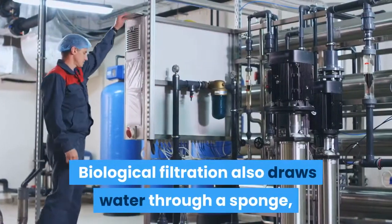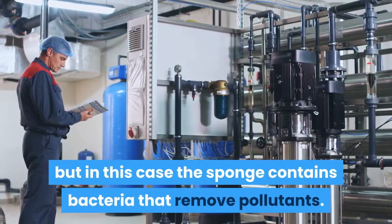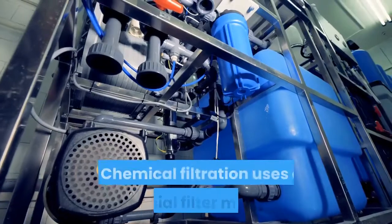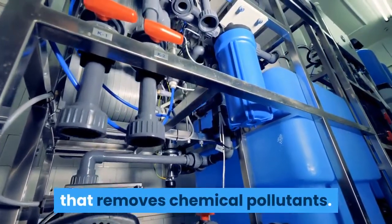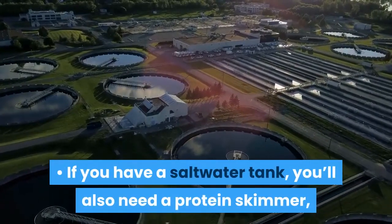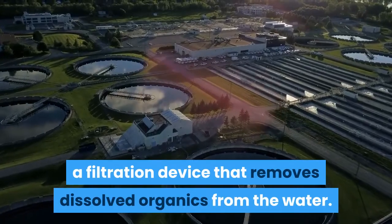Biological filtration also draws water through a sponge, but in this case the sponge contains bacteria that remove pollutants. Chemical filtration uses a special filter media that removes chemical pollutants. If you have a saltwater tank, you'll also need a protein skimmer — a filtration device that removes dissolved organics from the water.